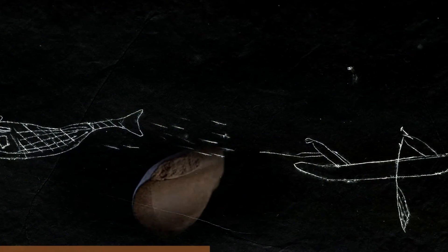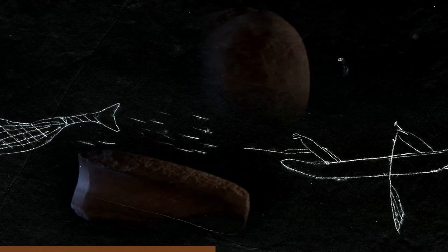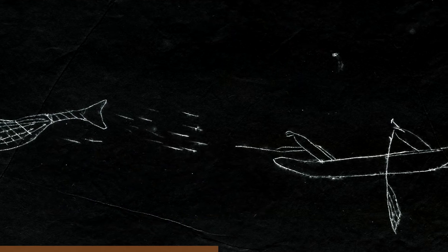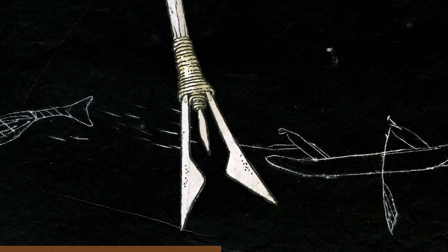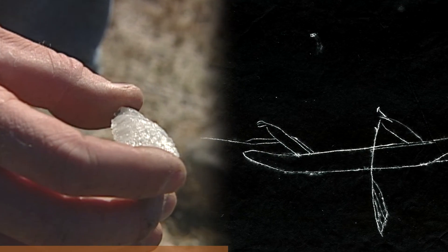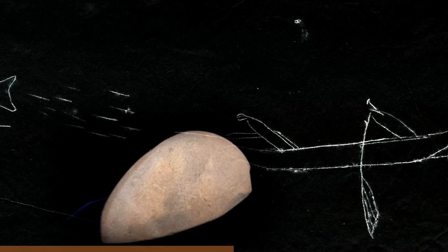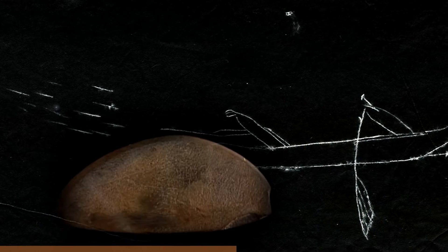You get bone needles, you get awls, you have thumb scrapers, different types of corner notched and side notched projectile points, contracting stem projectile points, spearheads, and ulus — which are slate knives for cutting meat. It's incredible. Basically what we have today, they had in their day, just made of different materials.